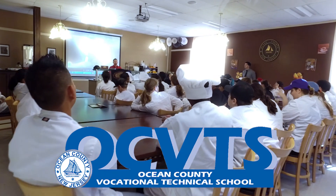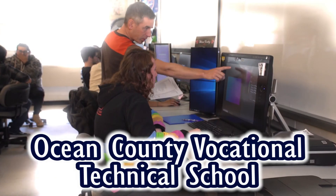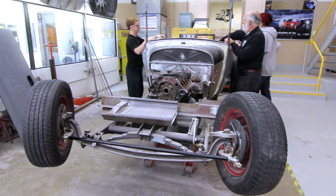So right now you're thinking, what is OCVTS? Well, it's Ocean County Vocational Technical School, and it's what's going to put you on the fast track to your career.